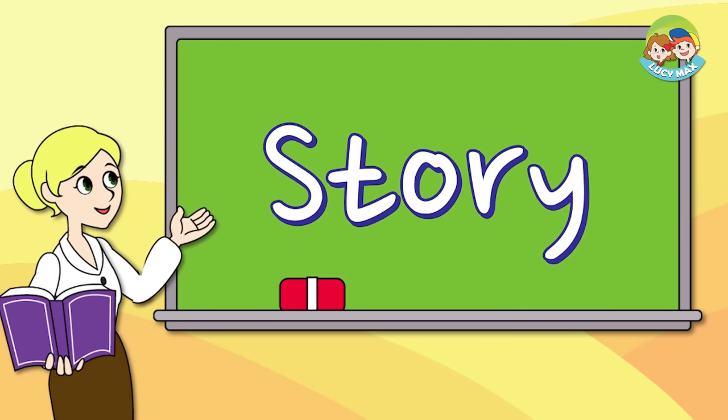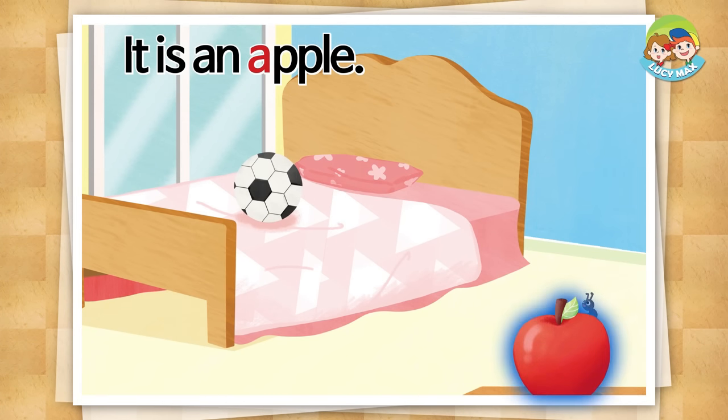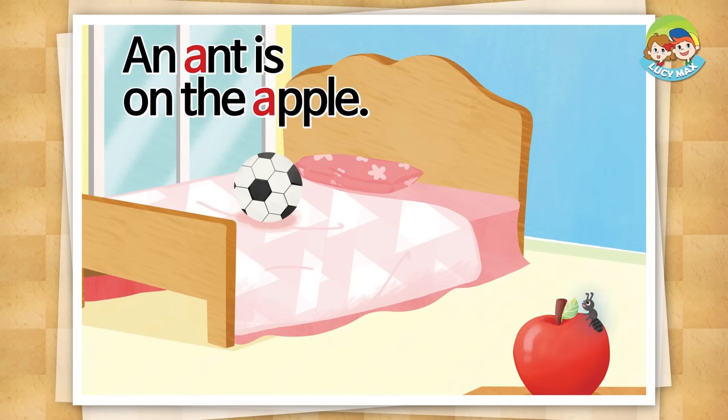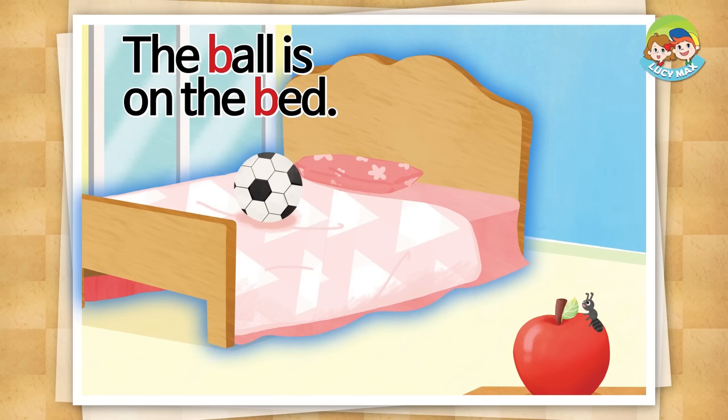Now, let's read the story. Are you ready? It is an apple. An ant is on the apple. It is a ball. The ball is on the bed.